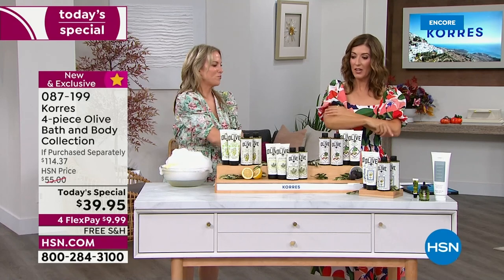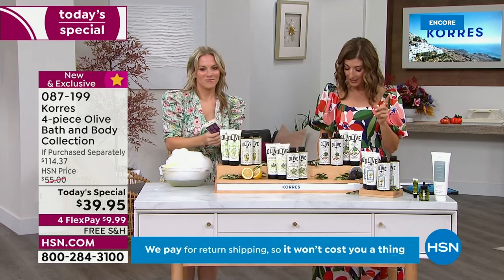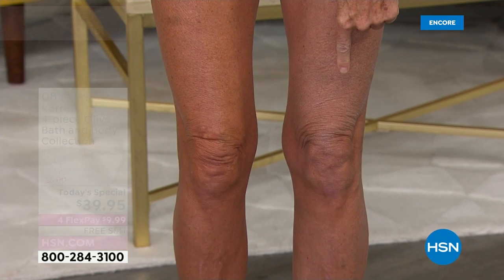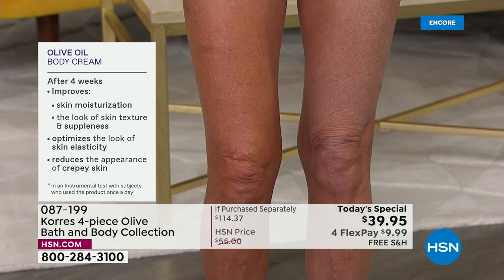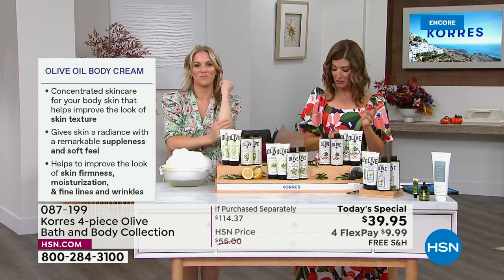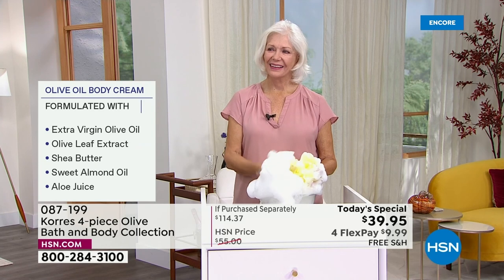Instrumental testing shows it reduces the appearance of crepey skin — measurable results. If you're going to apply a moisturizer, you might as well use one that improves skin texture, suppleness, optimizes elasticity, and reduces crepey skin appearance. Tanya's results are from just applying the olive oil body cream after the shower gel. Now let's bring out Linda. That incredible bowl of suds you're seeing is just from the shower gel — just a small squirt on your loofah.